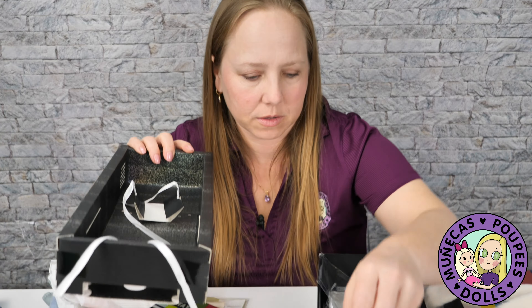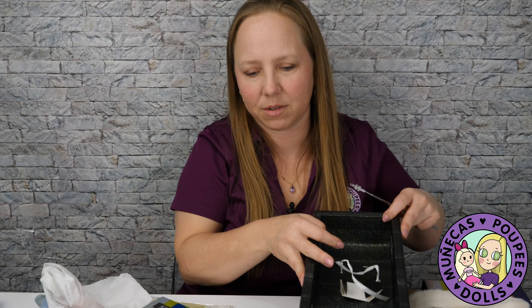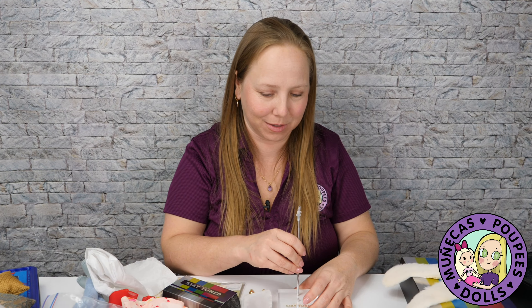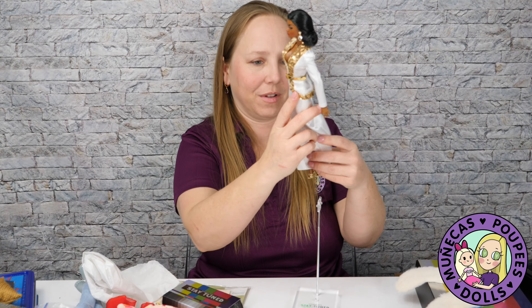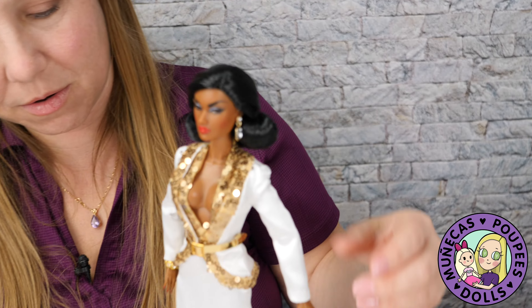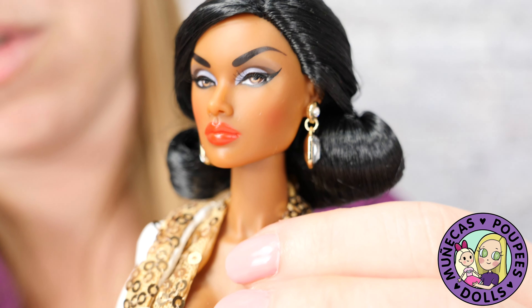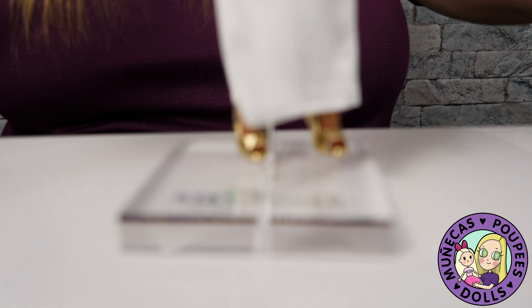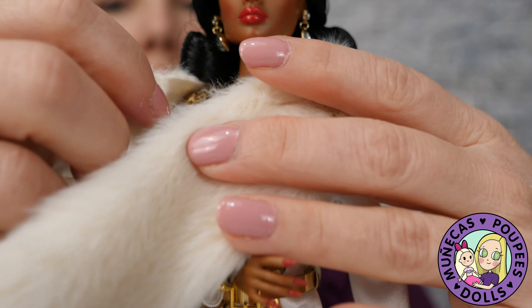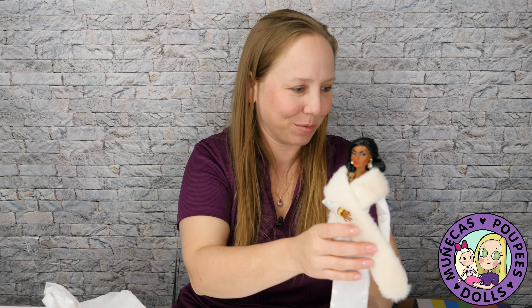Here's her stand — very nice. I'm so excited — she's gorgeous! Sorry if you hear something in the background; it's my cat crying — he wants to go outside badly. She's going up on display with the other Integrity dolls. I love her nails — just look at those nails, so gorgeous! And she's got the fur. I love this stuff so much.